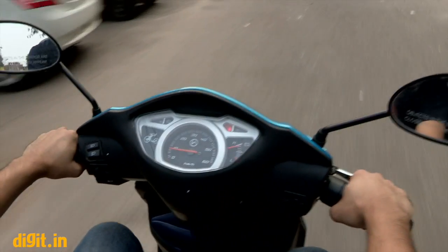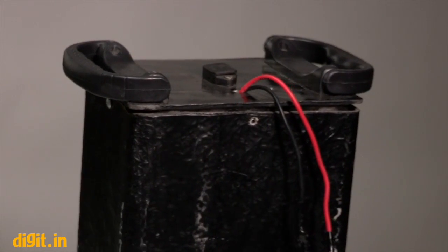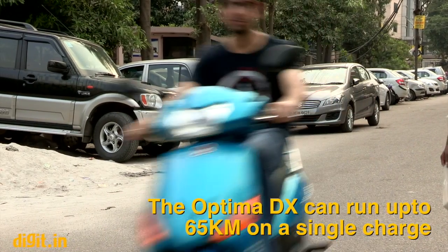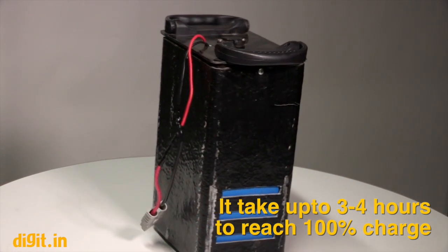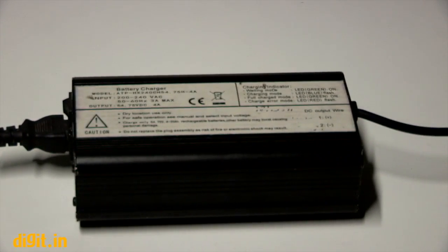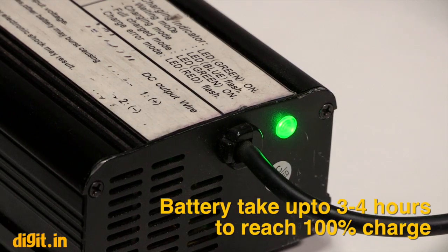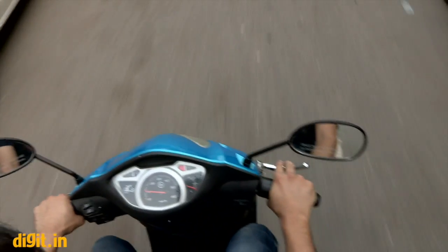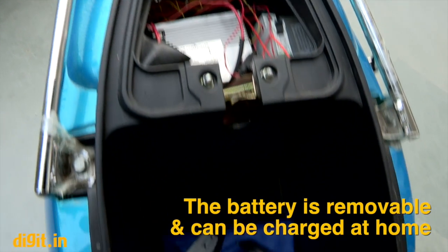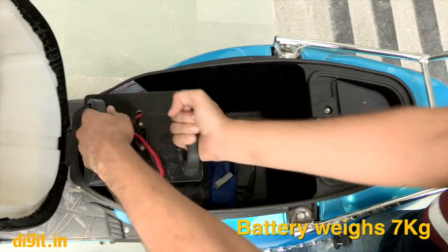Starting with what's important — the battery and mileage. Hero says the battery can last five years. You get 65 kilometers per charge, and the battery takes about three to four hours to reach 100% charge. In a hurry, it can charge to 60% in two hours. The battery consumes one unit of electricity to reach full charge, which works out to about 70 paise per kilometer. The battery can also be removed and charged from home.